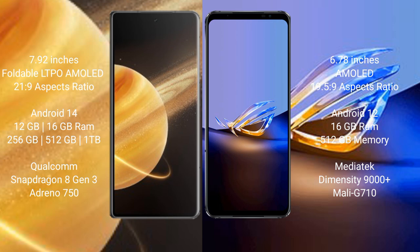Honor Magic V3 runs on the Android 14 operating system. ASUS ROG Phone 6D Ultimate runs on the Android 12 operating system.